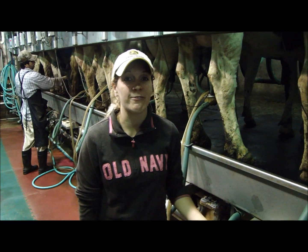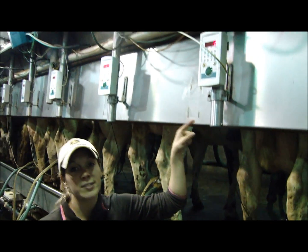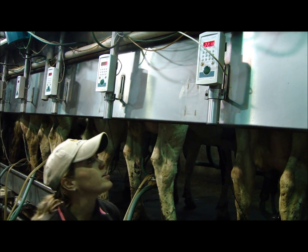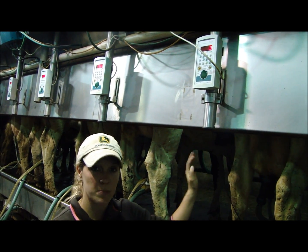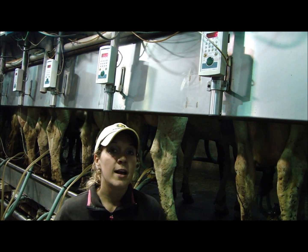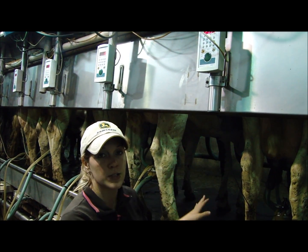The latest technology we found to help us keep a better eye on our cows was an automatic meter system with individual cow identification. This will tell me how many pounds of milk she gives every time she comes into the parlor, and it also helps me monitor my workforce better, as it tells me how long the milker stays on and how long the cows are in the parlor.